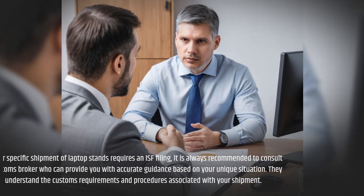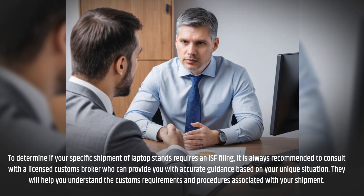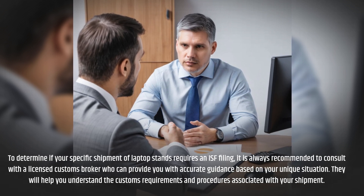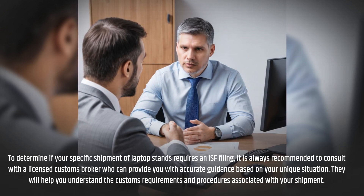To determine if your specific shipment of laptop stands requires an ISF filing, it is always recommended to consult with a licensed customs broker who can provide you with accurate guidance based on your unique situation. They will help you understand the customs requirements and procedures associated with your shipment.